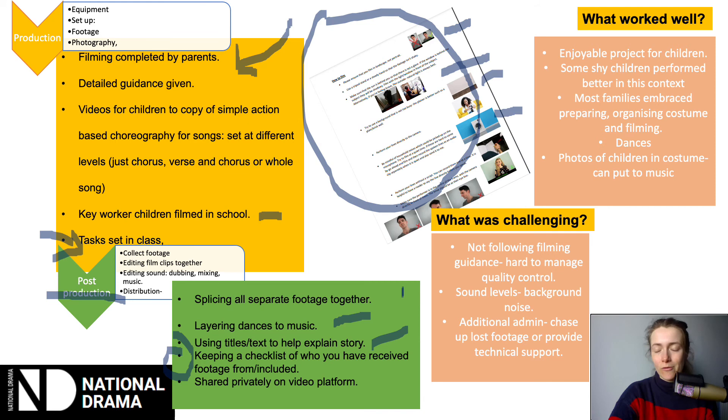Let's reflect on what went well. It was a really enjoyable project for the children, and families were really thankful for it — a really positive thing to get involved in during quite a difficult year. It meant that some children who weren't as confident performing really went for it because they were at home and felt more comfortable. Most families followed the instructions and embraced the opportunity to be creative. The thing that worked best was definitely the dances — I could give really clear instructions and then choose the best extracts of each child's footage. Additional photos also worked well, with a montage at the end of children dressed up as their characters.